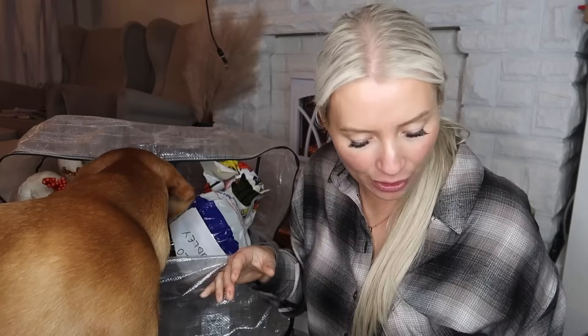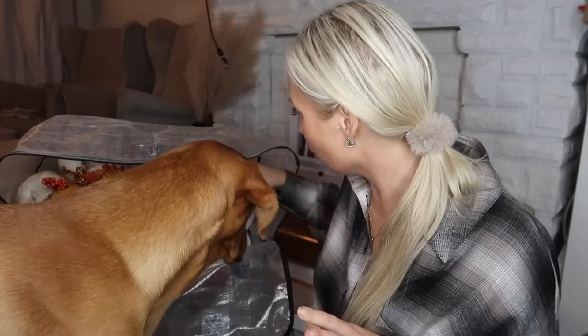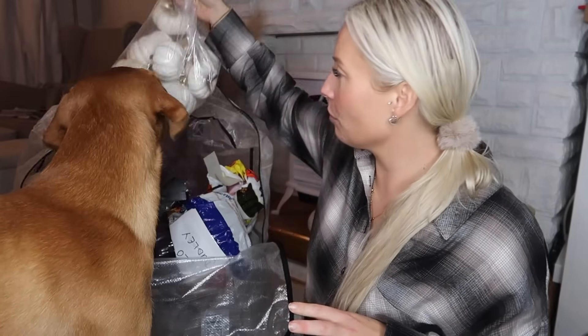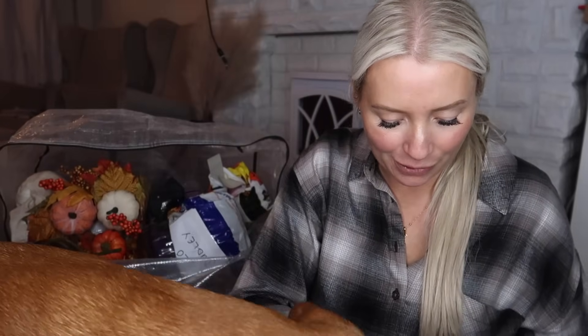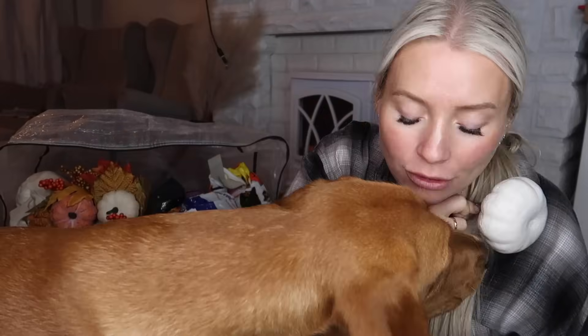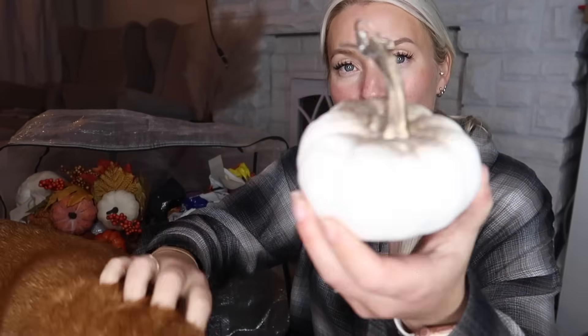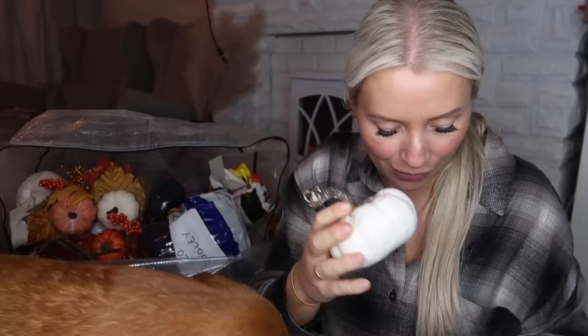I've got some spiders and webbing spiders, which I might keep for now. Maybe I need a separate bag for proper Halloween stuff. I've got my bag of pumpkins — these are all little miniature pumpkins. I sprayed all the stems gold because they were originally green, and I love like some of the stems on these.